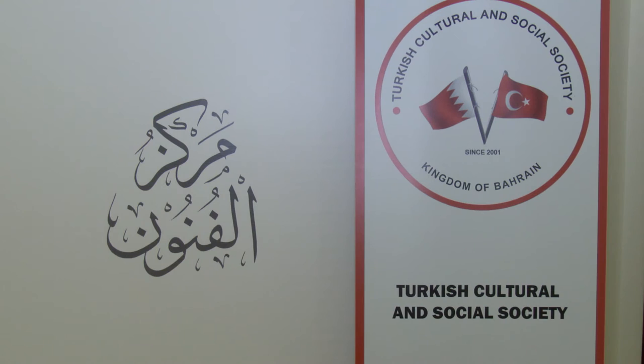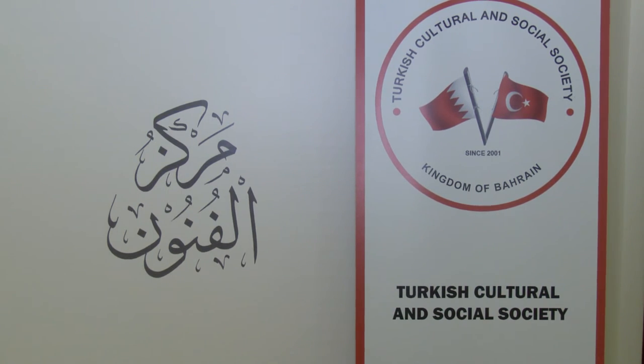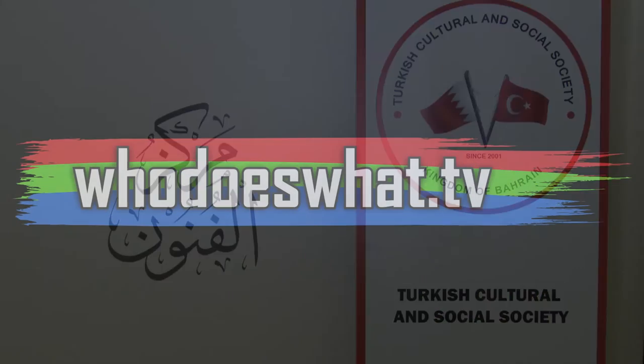This is Gag Hopkins with artist Suna Kokal at the Bahrain Arts Centre for whodoeswhat.tv.